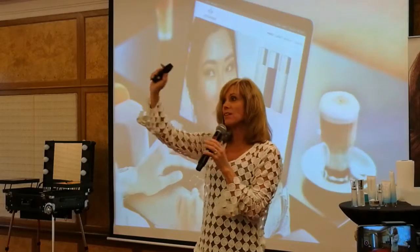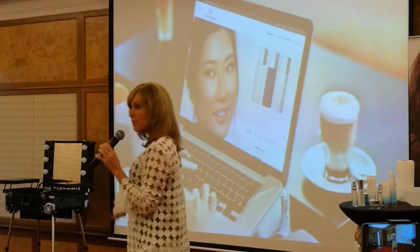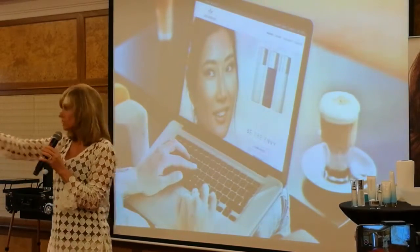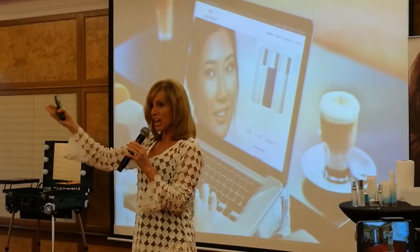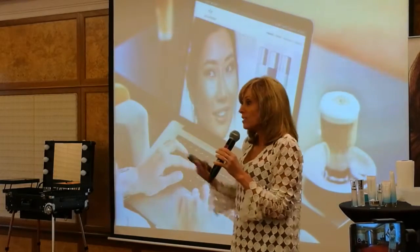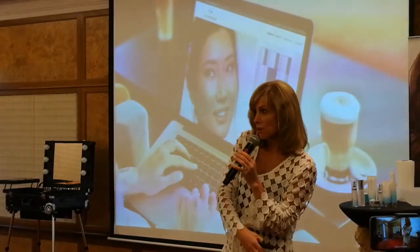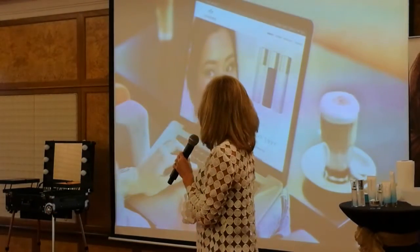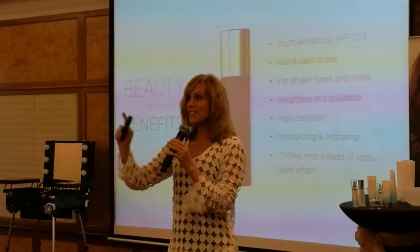There's going to be an entire database — not up yet but coming soon — of over 200 very popular name-brand cosmetic foundations and all their different shades. You, your customer, or your new distributor can go in, pick the shade you're currently using, and it tells you which shade of Envy to use. Very cool and easy.